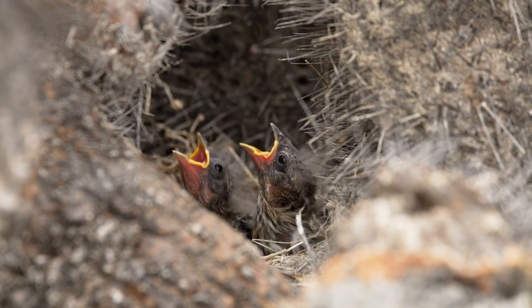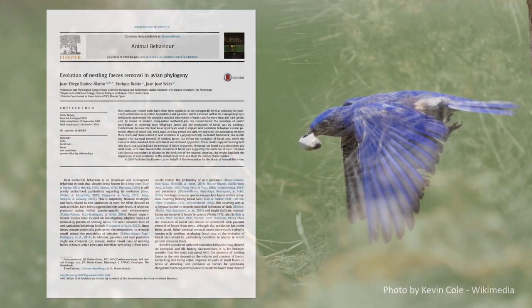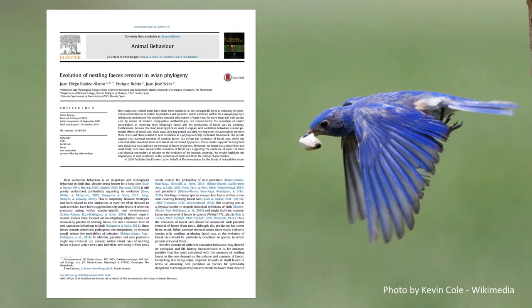It turns out I am not the only person wondering how fecal sacs evolved — scientists have also been studying this. There's a paper: Evolution of Nesting Feces Removal in Avian Phylogeny. What they found is that fecal sacs seem to have evolved during an evolutionary arms race between birds and microbes — bacteria and viruses. But not all birds have fecal sacs, because a lot of species genuinely don't need them.